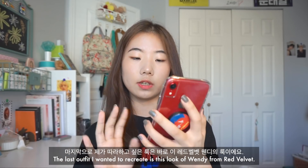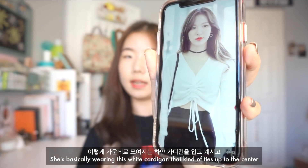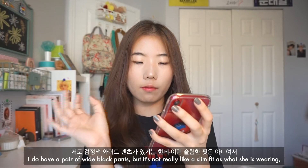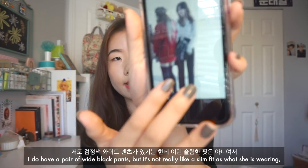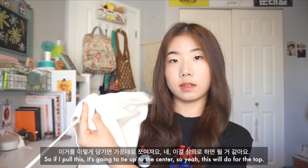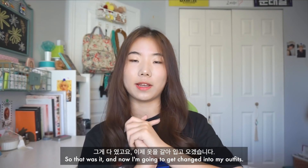The last outfit I wanted to recreate is this look of Wendy from Red Velvet. She's wearing a white cardigan that ties up to the center and black and white pants. I do have white and black pants, but mine isn't really a slim fit like hers. If I pull this, it ties up to the center, so this will do for the top. That was it — now I'm going to get changed into my outfits.